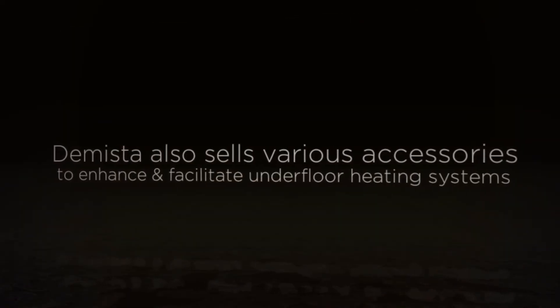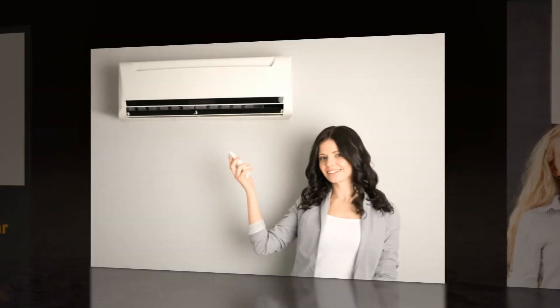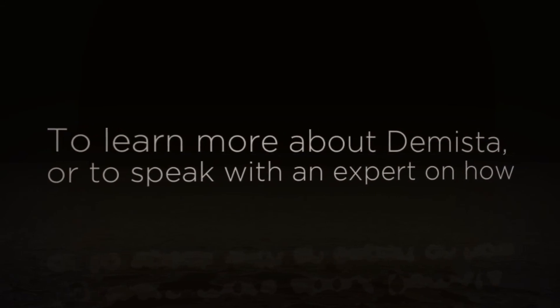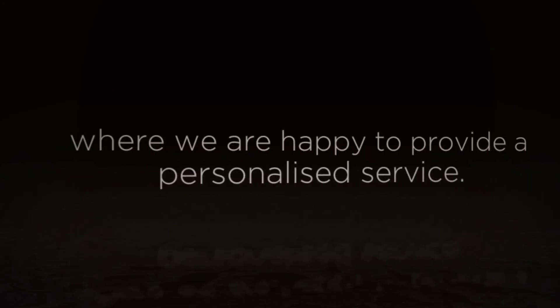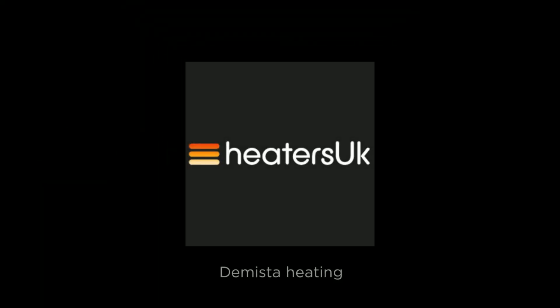De Meester also sells various accessories to enhance and facilitate the use of underfloor heating systems. To learn more about De Meester, or to speak with an expert on how underfloor heating could improve your home, contact us at Heaters UK, where we are happy to provide a personalized service.